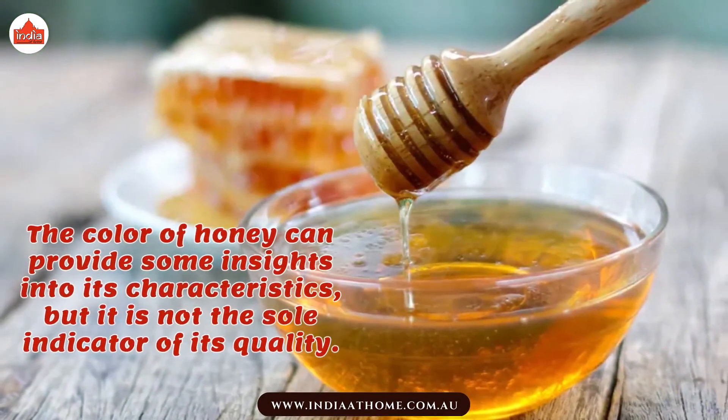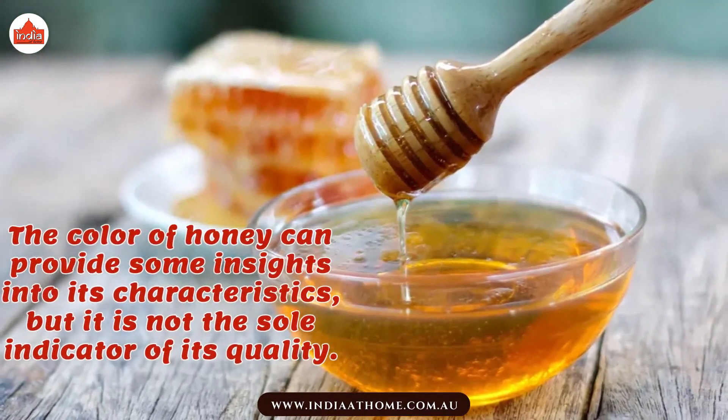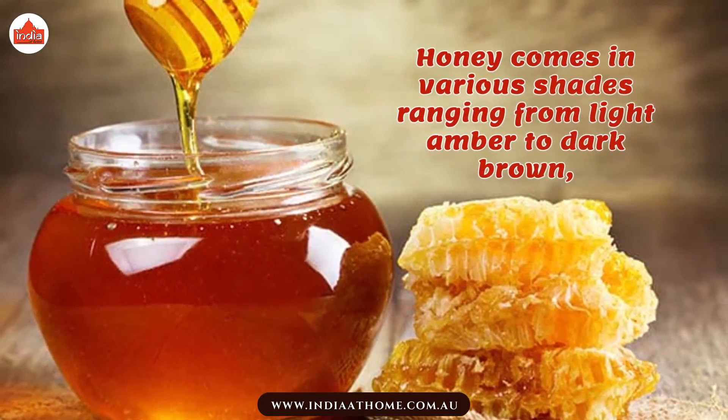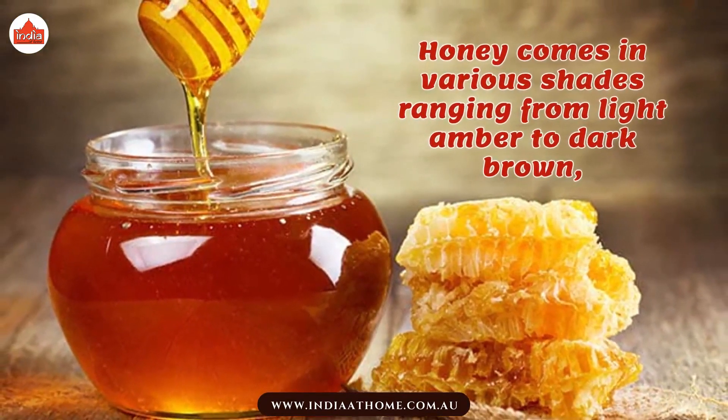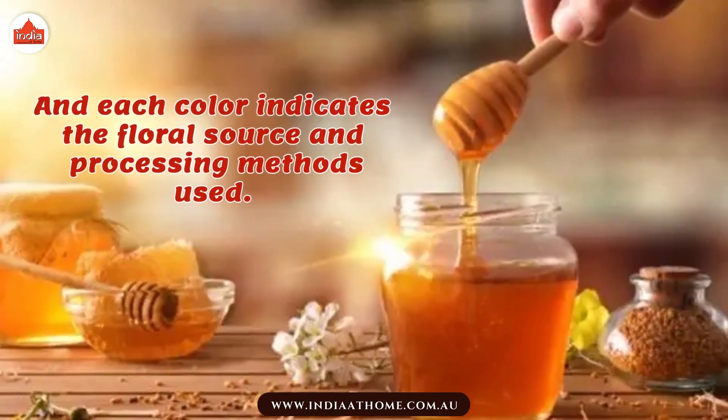The color of honey can provide some insights into its characteristics, but it is not the sole indicator of its quality. Honey comes in various shades ranging from light amber to dark brown, and each color indicates the floral source and processing methods used.